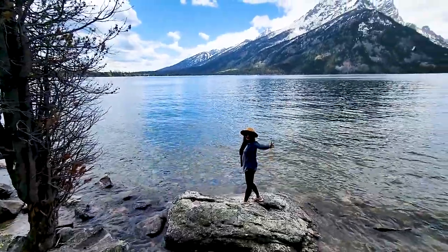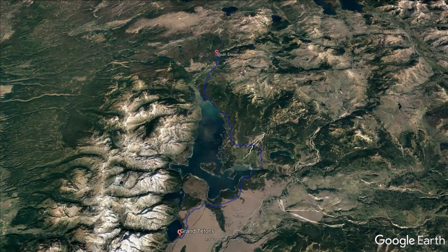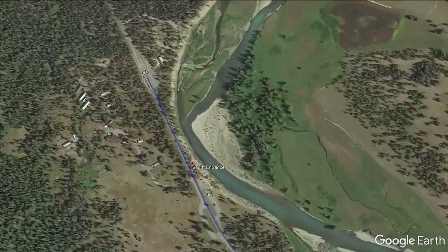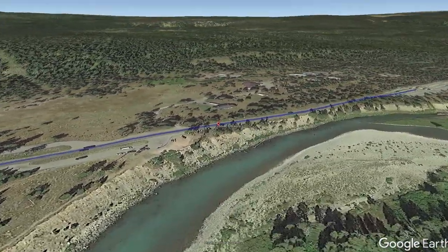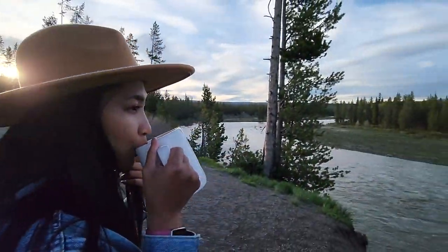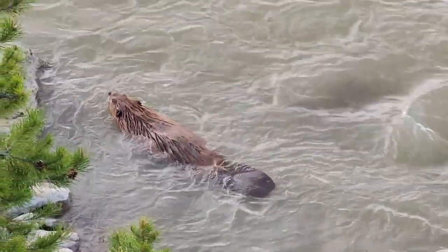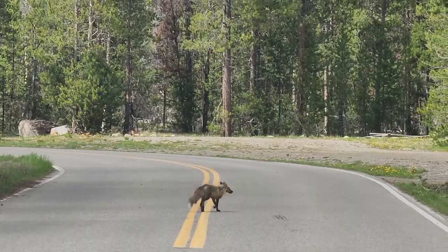We first started our trip into Yellowstone from the south entrance after visiting the Grand Tetons in our previous episode. This drive was about 40 to 60 minutes from the Tetons to the entrance of the park, where we stopped for a brief cup of tea while checking out the wildlife. This is where we saw a beaver just casually floating past, along with a small fox crossing the road with zero fox given.